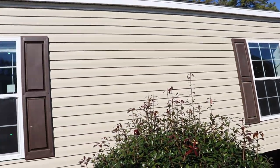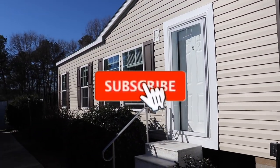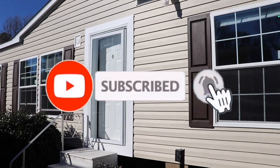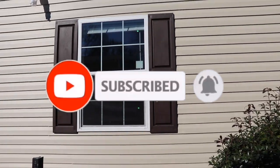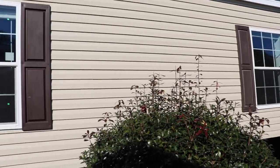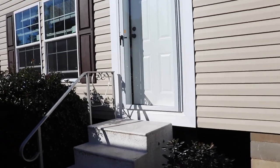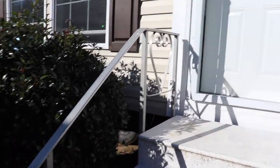We have the Wimberley here. This is a home that we're going to go in and tour. Lots of windows in the Wimberley. This is at Wayne Frier Homes in Byron, Georgia. It's a Live Oak home and this is the Wimberley. So let's go in and see what it looks like.